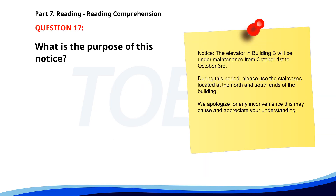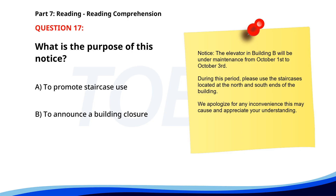Number 17. 'Notice: The elevator in Building B will be under maintenance from October 1st to October 3rd. During this period, please use the staircases located at the north and south ends of the building. We apologize for any inconvenience this may cause and appreciate your understanding.' What is the purpose of this notice? A. To promote staircase use. B. To announce a building closure. C. To inform about elevator maintenance. The correct answer is C: To inform about elevator maintenance.